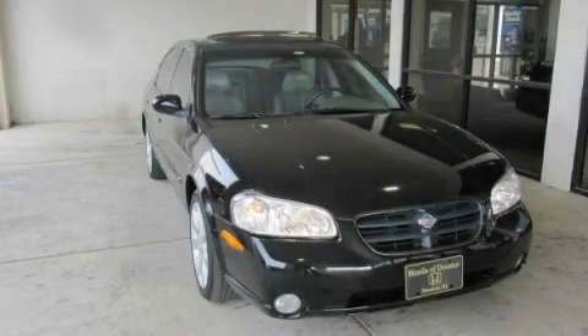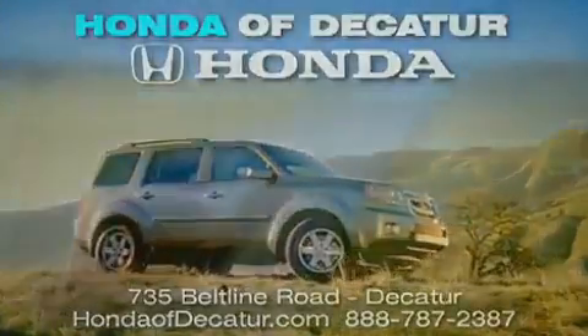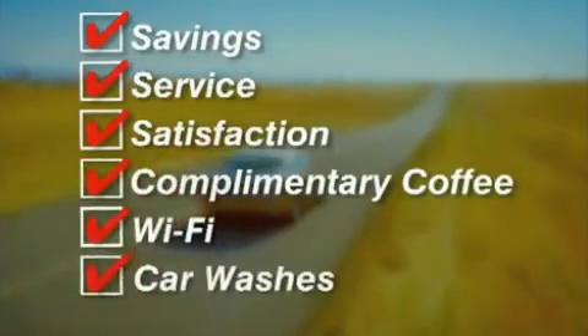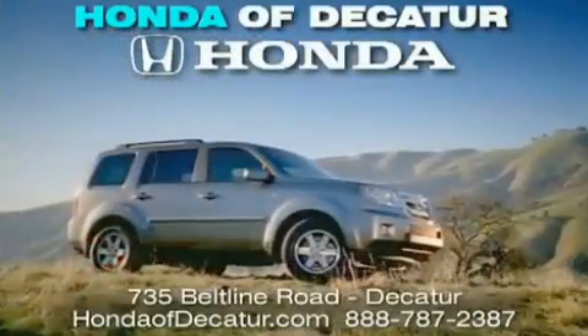Stop by today and test drive this vehicle for yourself. It's easier at Honda of Decatur — saving service and satisfaction, complimentary coffee, Wi-Fi and car washes. Schedule your test drive today. Honda of Decatur, on the Beltline — it's easier here.